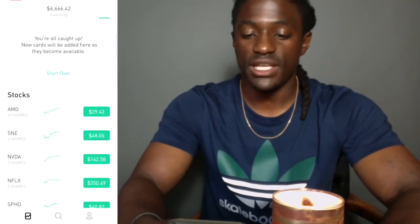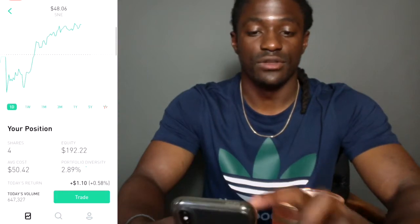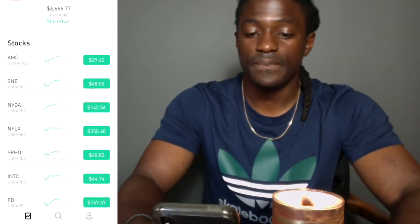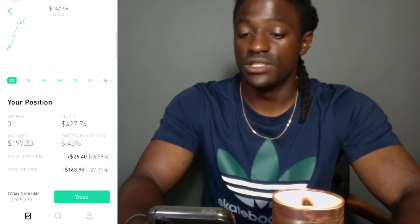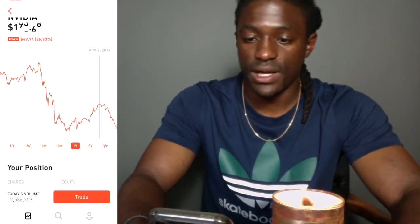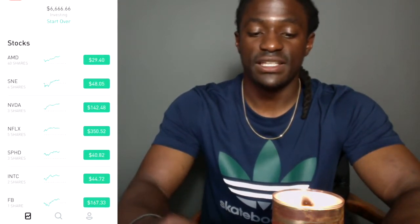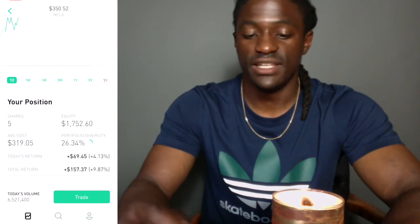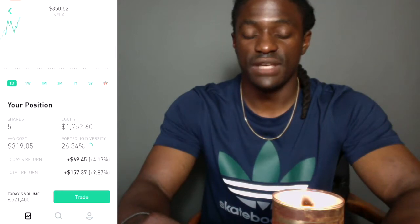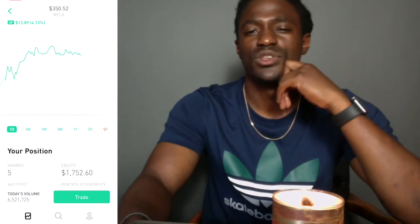I also have Sony — four shares. I'm thinking about selling it, but I like Sony because it pays a decent dividend and I can see Sony growing in the future with movie production. I have Nvidia, and I'm thinking about selling it because I'm down quite a bit — I bought it around $190 in April but now it's down to $142, so I'll hold on a little longer. I've also got Netflix — I watch it every day. Total return is $157, with $1,752 in equity. I'm thinking about getting some Disney too, especially since Disney bought Marvel rights and they're coming out with a new streaming platform.